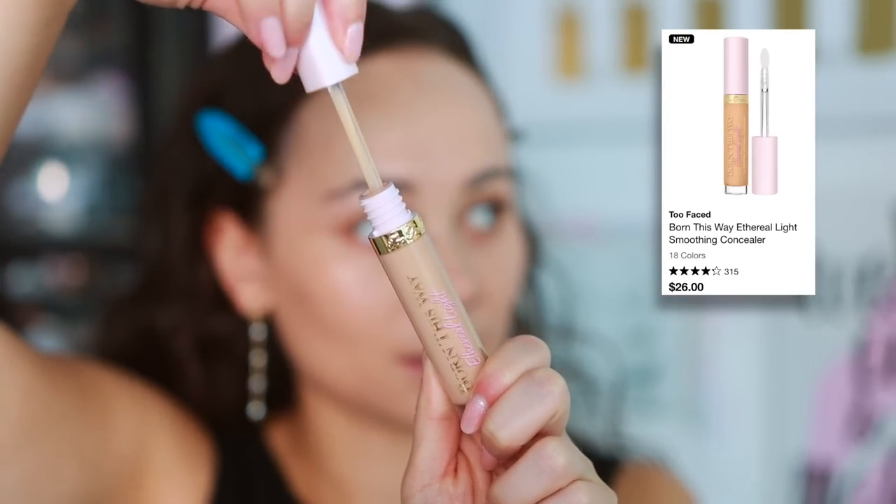I have three concealers. The first is the Too Faced Born This Way Ethereal Light Illuminating Smoothing Concealer. I like it but don't love it — it has a glowy finish and light to medium coverage. I much prefer the original Born This Way, which has a more matte finish and fuller coverage. This one is more natural and sheer. It wears just fine — slightly above average — and I'm happy having it for certain days and certain makeup applications.